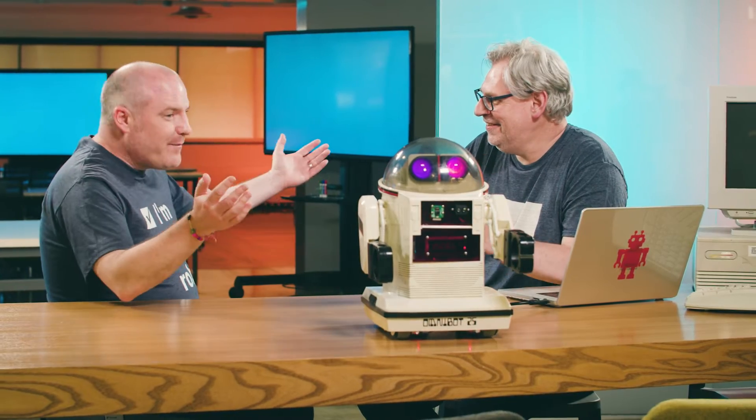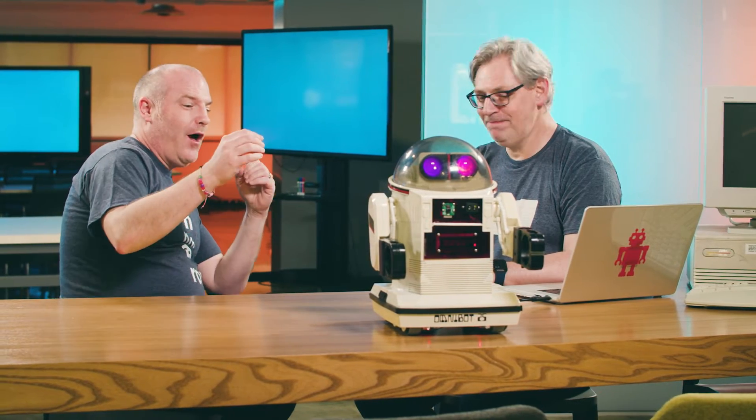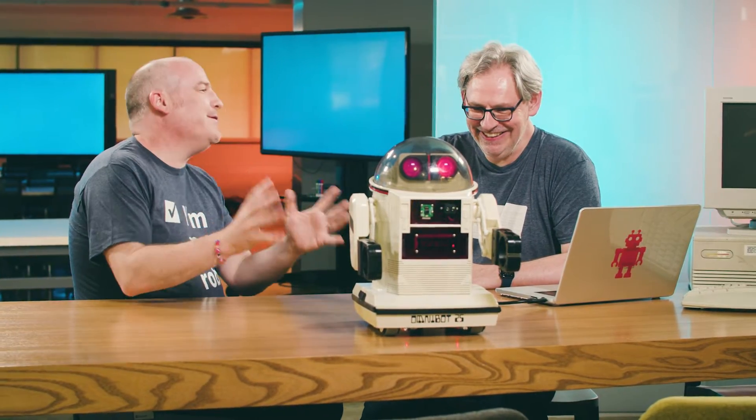Hey John, thank you very much for coming. It's great to be here. Glad to have you here in the Microsoft Reactor in Redland with Omnibot. This is Omnibot — this is so cool. I've seen a few pictures. Tell me all about Omnibot.